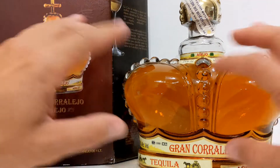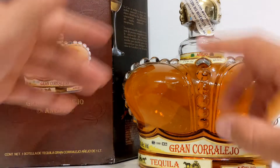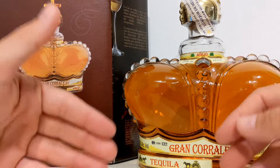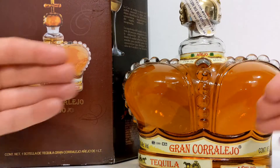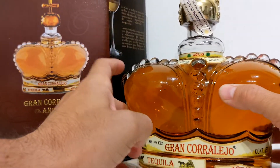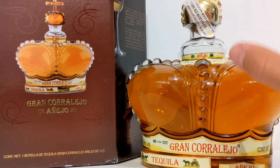They are aging this in select French limousine oak barrels with a medium char. To symbolize Mexico's rich, long history with tequila and to showcase it as a spirit of the kings, they designed this crown-shaped bottle — also designed to highlight a time in history when tequila, the town of tequila, was first presented to the Spaniards by the region's natives. The Spaniards came over and brought distillation with them. So much history goes into this bottle — hats off to Corralejo for that.